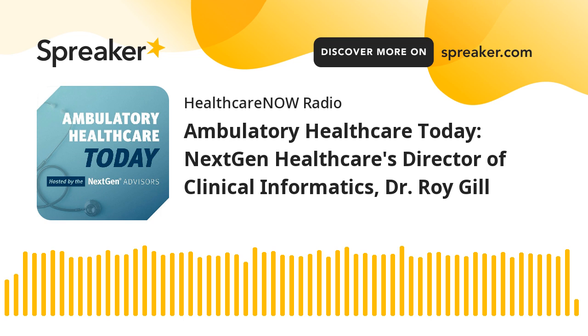Thank you so much, Dr. Gill, for joining me on this topic today. Really appreciate you sharing your thoughts and insights in this domain. Thanks to our listeners for tuning in. This is Graham Brown with NextGen Healthcare. Thanks for listening to the Ambulatory Healthcare Today podcast, hosted by the NextGen Advisors. Never miss an episode by subscribing at nextgen.com/podcast. To see a list of products and services tailored for ambulatory care practices, visit nextgen.com.